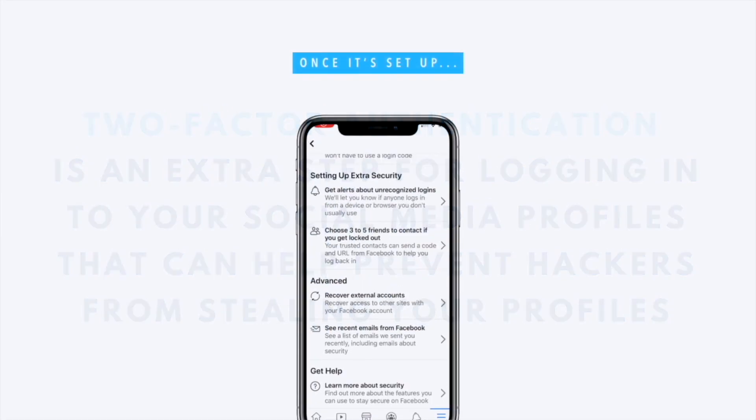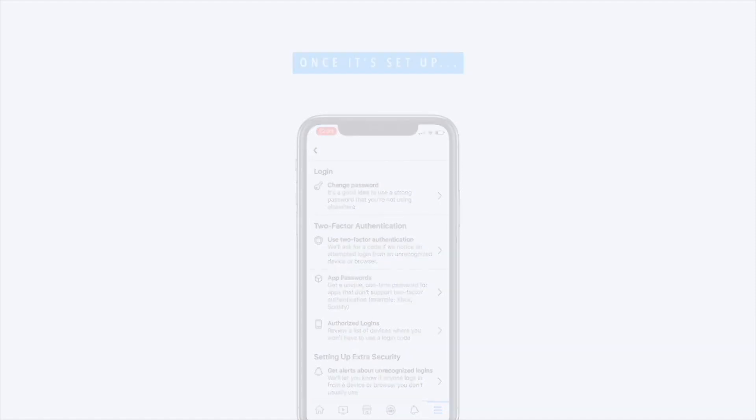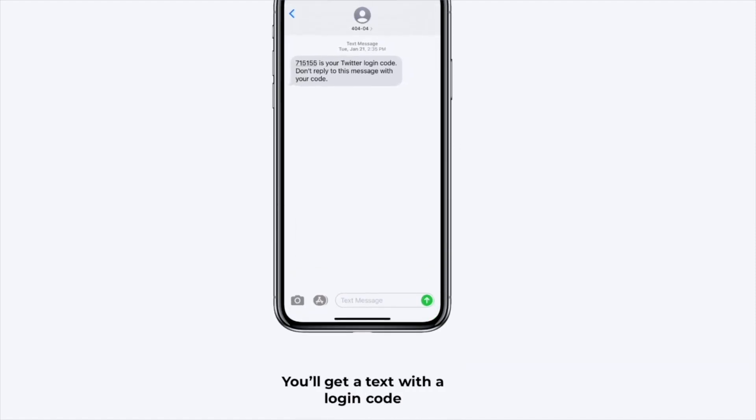When you turn it on and you log in from an unknown device, or maybe you're in a different location, you're going to get a text message on your phone with a code as a second step to log in. If it wasn't you who tried to log in and it was some kind of hacker, they're going to get stuck there — unless they have your phone, which is rather unlikely — and your accounts then stay safe.